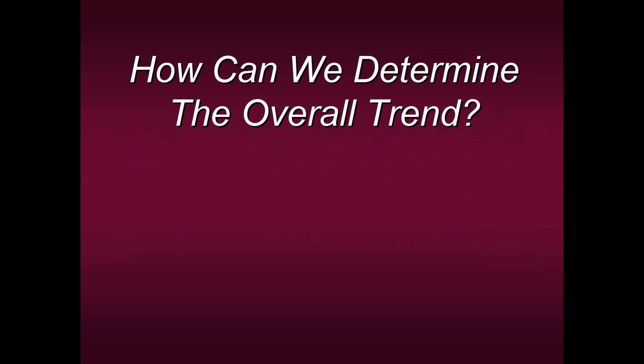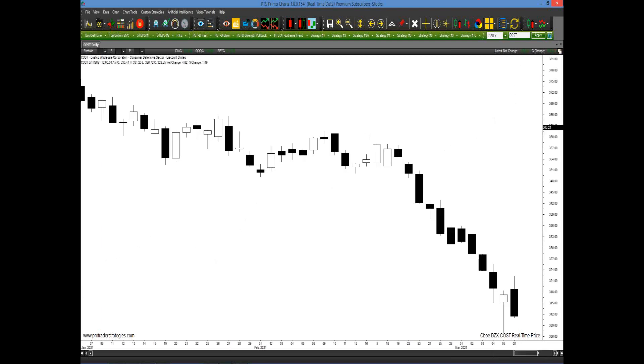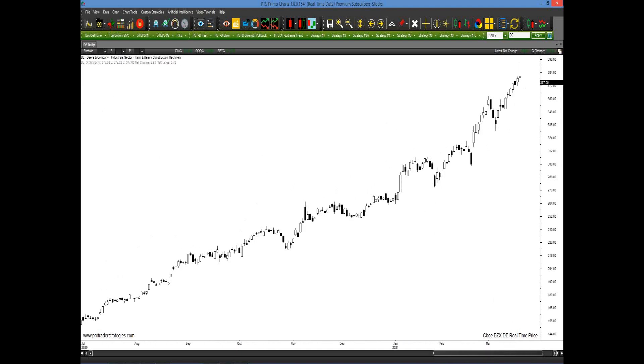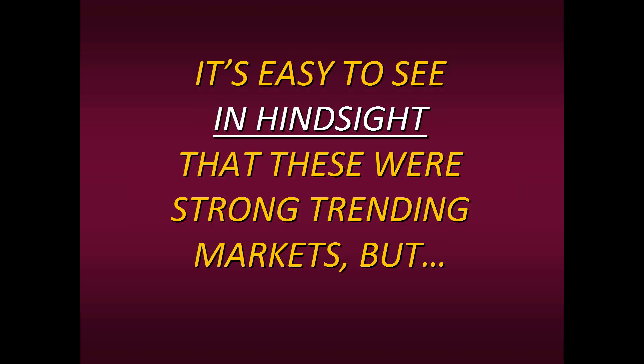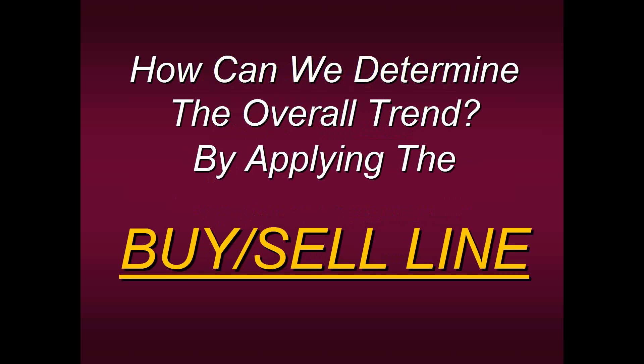How do you know the overall trend? It's simple. The way we determine the overall trend is by applying the buy-sell line. Before you think it's some convoluted indicator — no, you already have access to it. Any platform makes no difference, because the buy-sell line is the 50-period moving average. We call it the buy-sell line because you need to apply it to virtually every chart you're trading. It doesn't matter if you trade 5-minute E-mini charts, monthly British Pound charts, or daily stock charts — always have a 50-period moving average plotted.